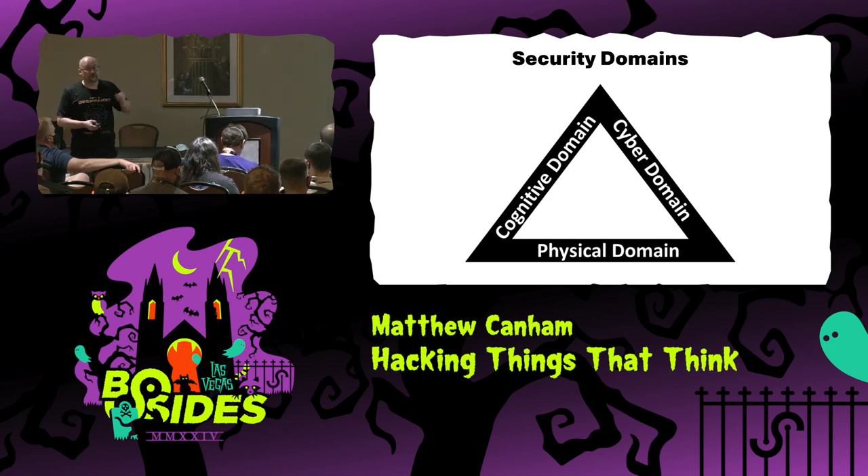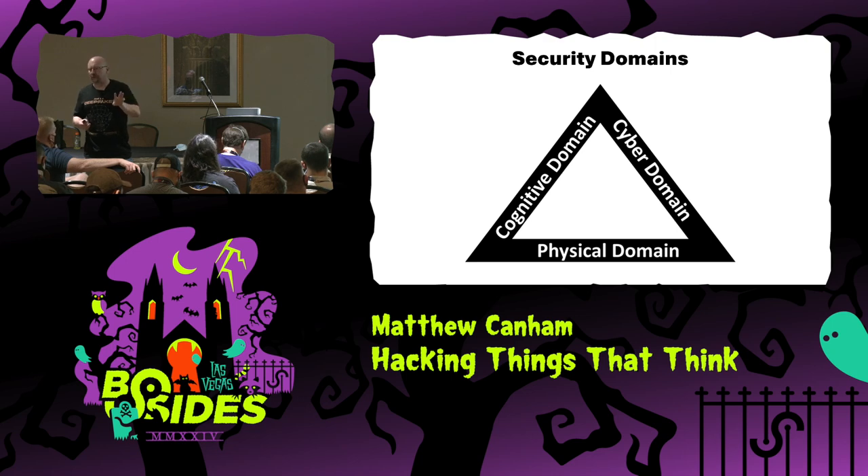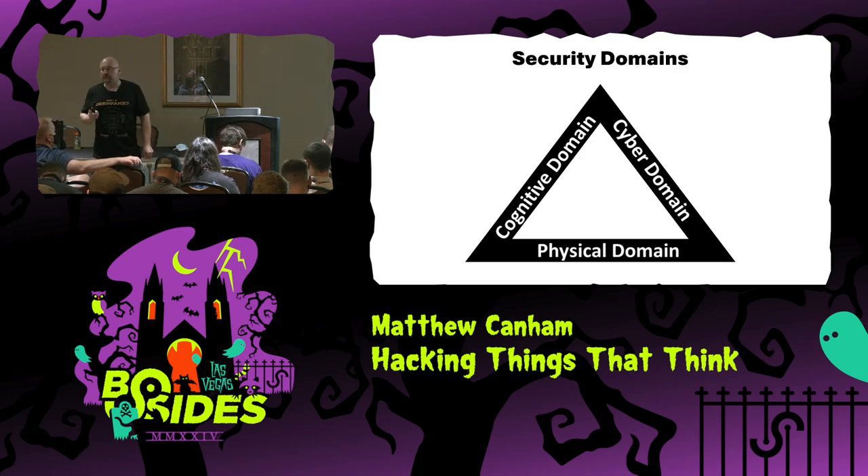So that was a physical penetration facilitated by a cognitive attack. What I've been advocating for for quite some time is that we have essentially three security domains. We have physical, which is arguably the oldest area of security — physically securing physical objects or valuables. We have cyber, which is securing information, either in transit or at rest. But what we're moving into — what we're moving towards — is the cognitive domain.